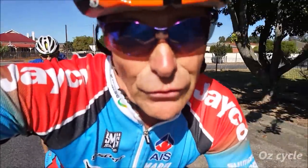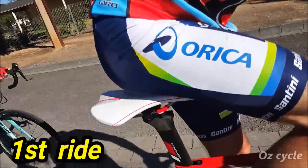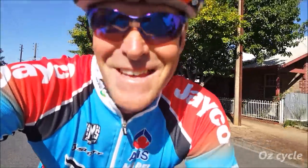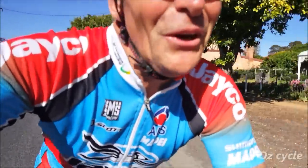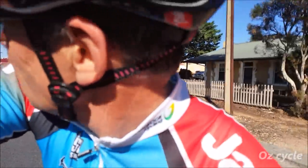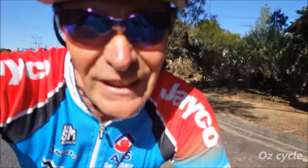First half of the ride — this seat's quite nice. That's the first half of the ride, but sometimes the second half is what tells. Let's stop at the coffee shop and do the second half.